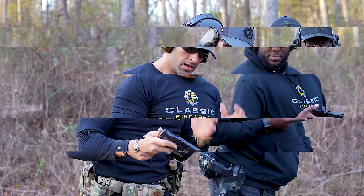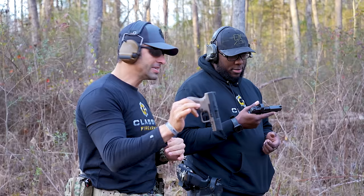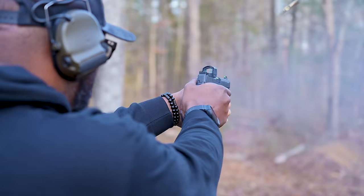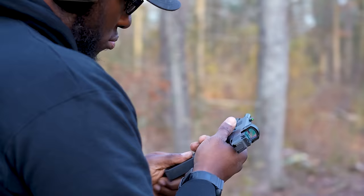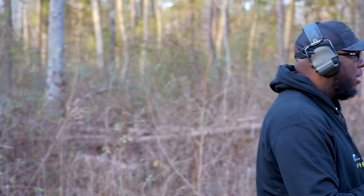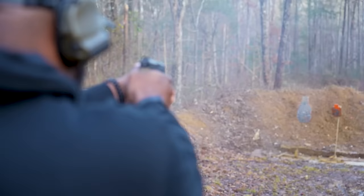Round one: micro compact / subcompact hybrid. We've got the SIG P365 XL and the Canik MC9. Go ahead and dump that mag, then I'll do the same. We're shooting about 20 yards out to a little silhouette. Interesting. My turn.